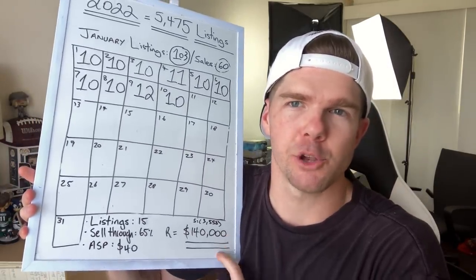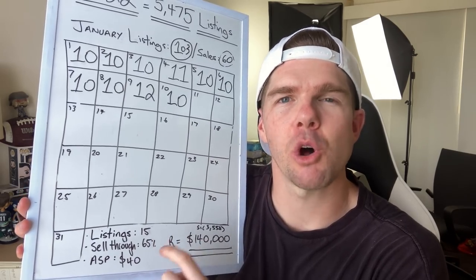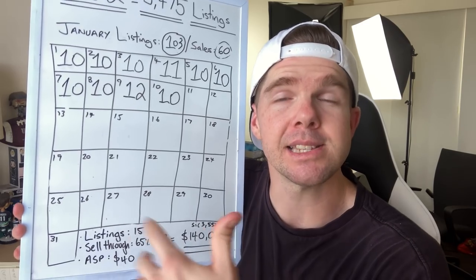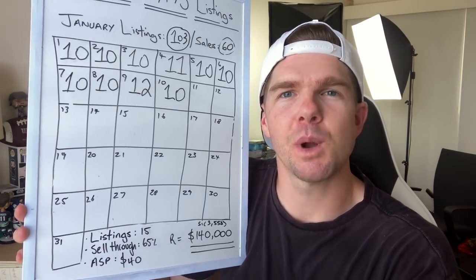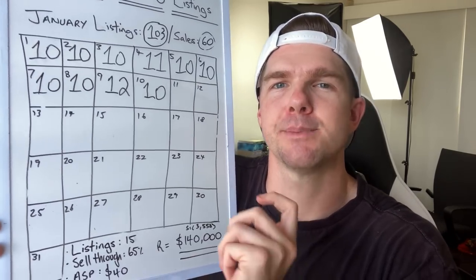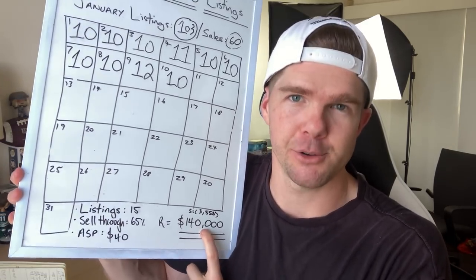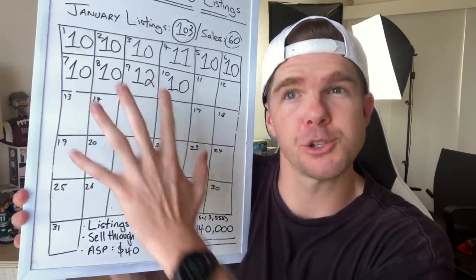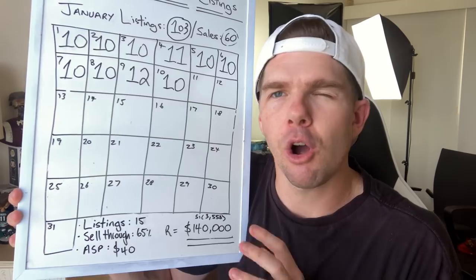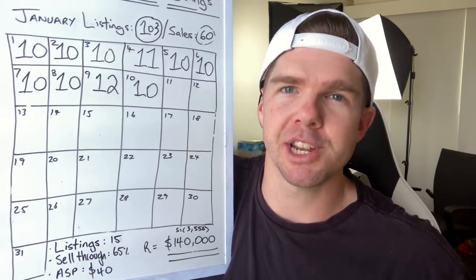The fourth number is the total revenue you can expect to make. Work it out by taking the number of listings you anticipate doing per day, times that by 365 — that gives you total listings. For me that's 5,475 listings at 15 per day. Then multiply by your sell-through rate — 0.65 — to get how many listings you expect to sell. Then multiply that number by your average sale price of $40. That gives $140,000 in my example. Those four numbers will always work out to what your total expected revenue can be.